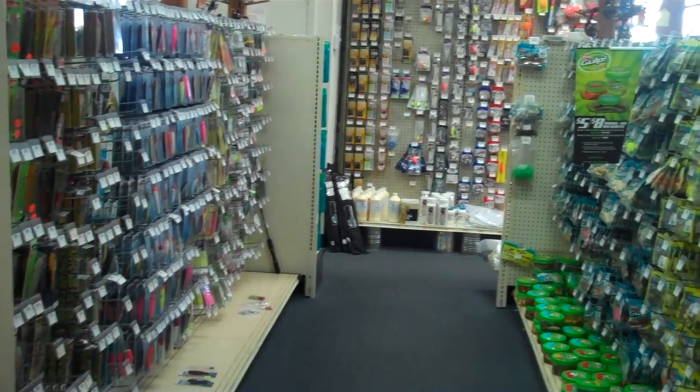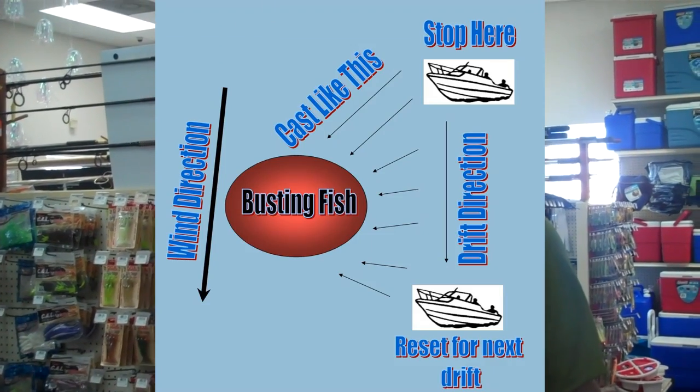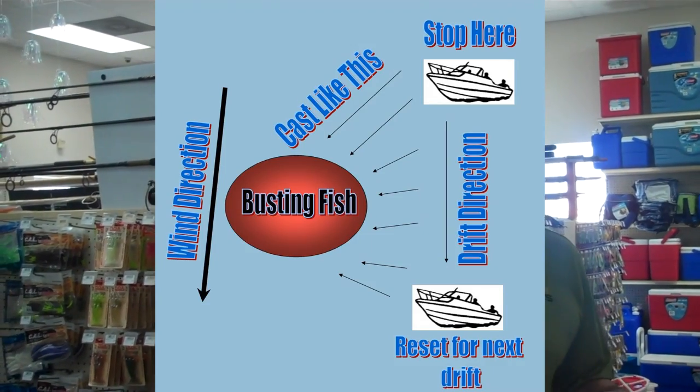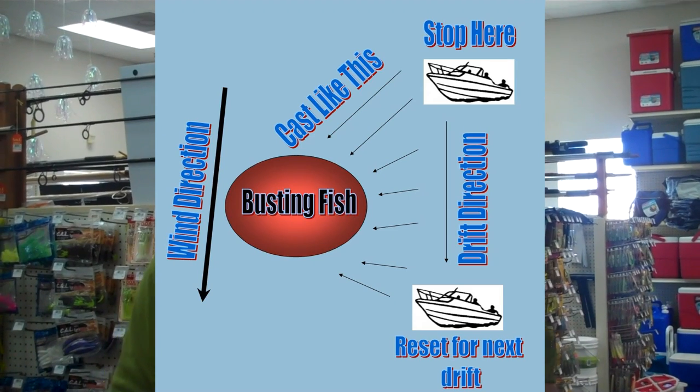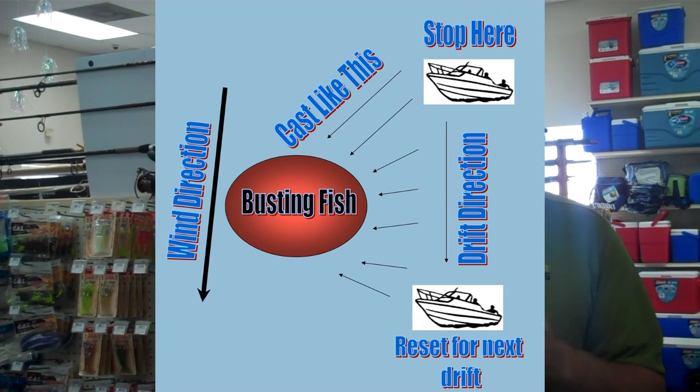If you cut your engine off while you're around a school, sometimes those minnows will be looking for cover and run right up underneath your boat. The Bonita know that, and I've had times when I've had Bonita actually ramming into my boat while they were chasing glass minnows. So just kind of drift up, get up to the school, cut your engine off, and kind of sit there and drift and try to be quiet while you're fishing these schools of Bonita.